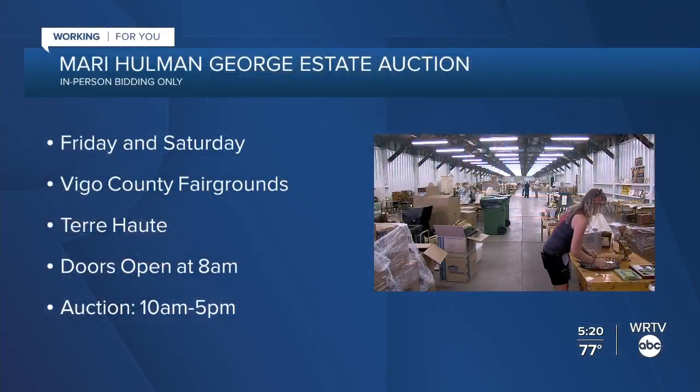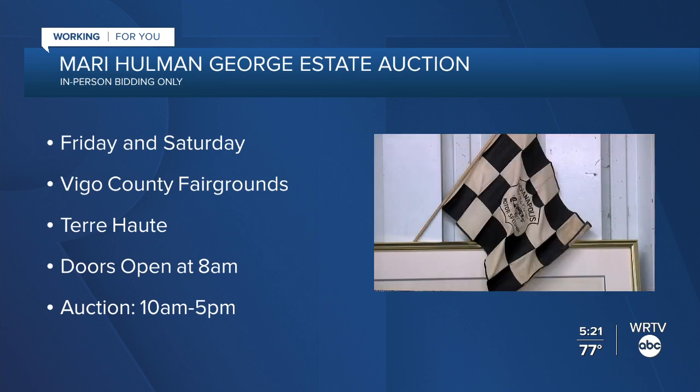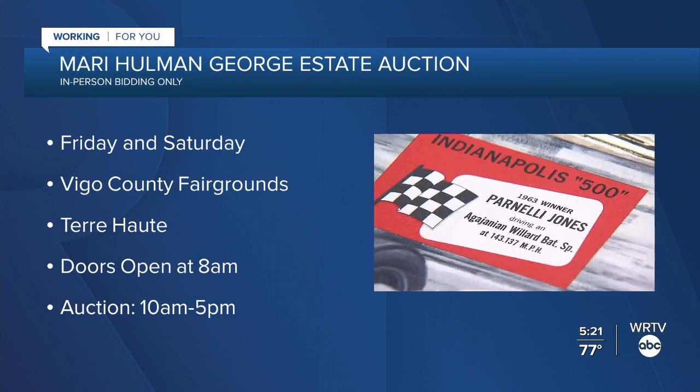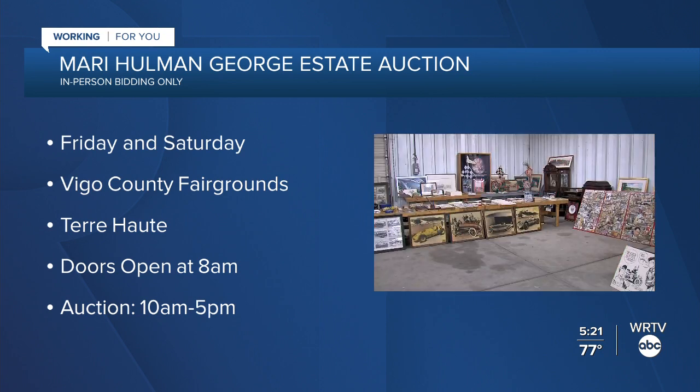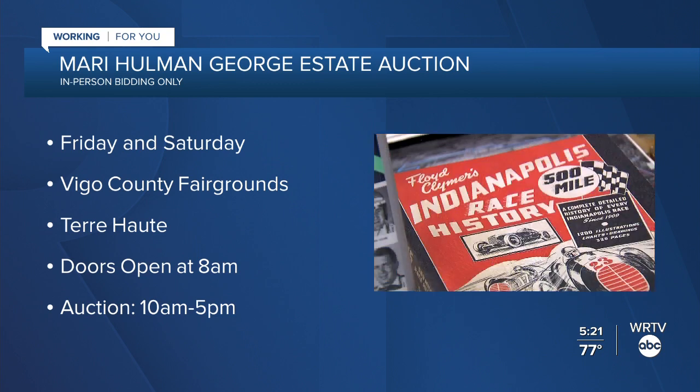The auction is set for Friday and Saturday, June 11th and 12th, at the Vigo County Fairgrounds in Terre Haute. Doors open at 8 a.m. to preview the items, and the auction begins at 10 a.m., scheduled to run until 5. If they can't get through everything in two days, it will go into a third day on Sunday. They're calling this an old-school auction with only in-person bidding — there will be no internet bidding available.